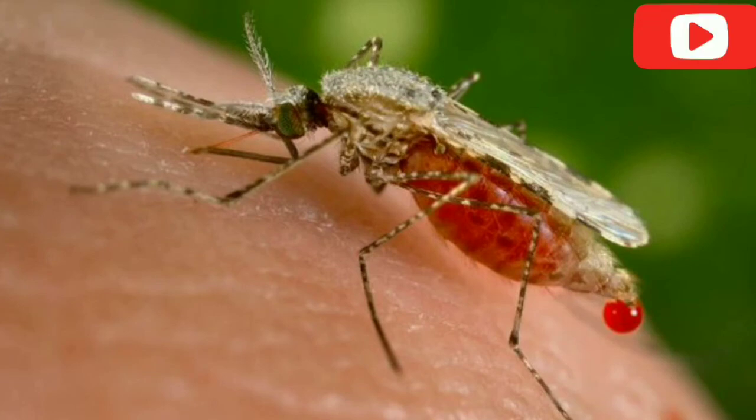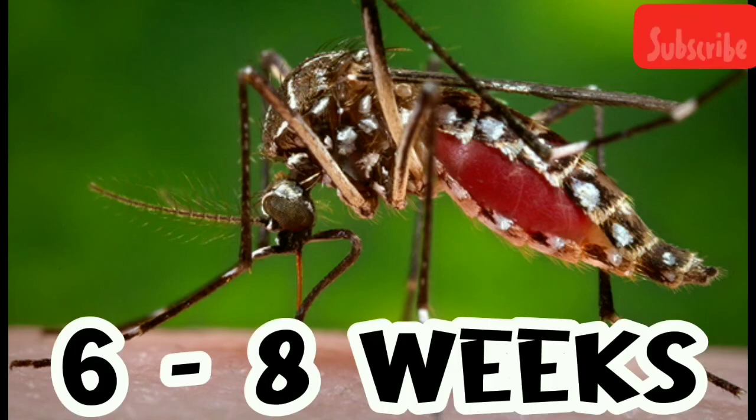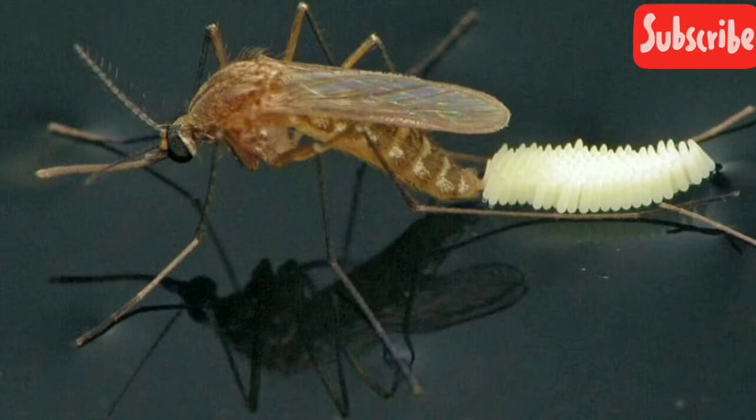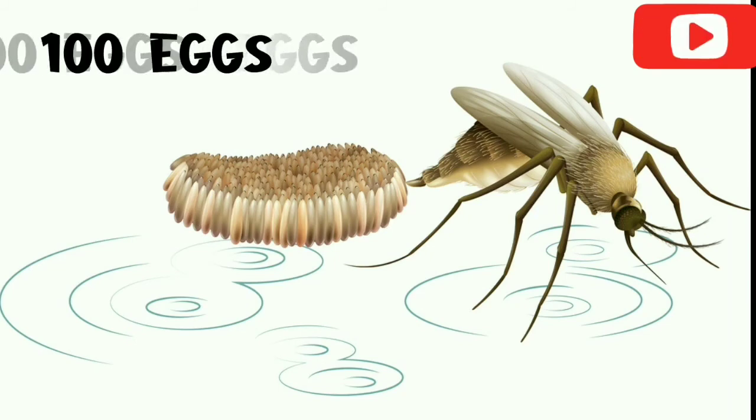Now let's discuss more about female mosquitoes that suck our blood. These mosquitoes can live for about 6 to 8 weeks under ideal conditions. Adult female mosquitoes lay their eggs on the inner, wet walls of containers with water, above the waterline. Mosquitoes generally lay 100 eggs at a time.